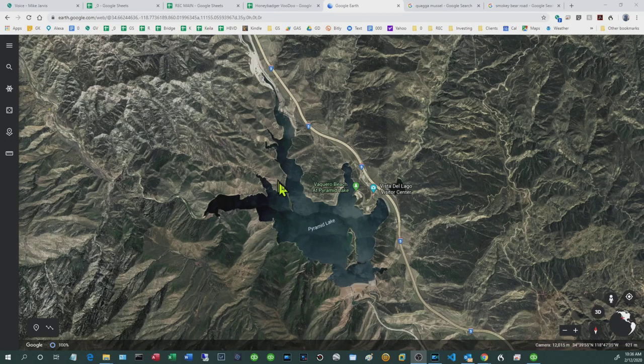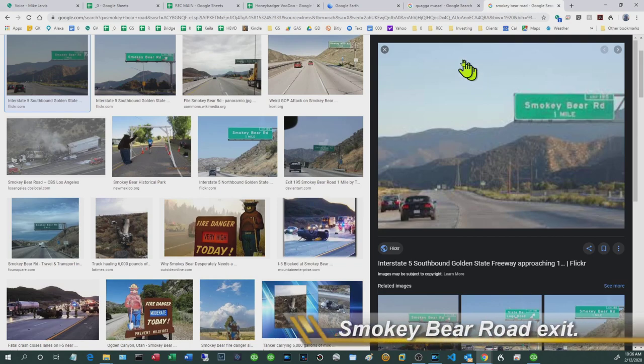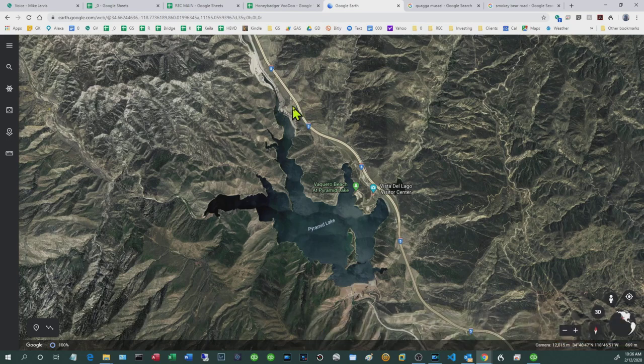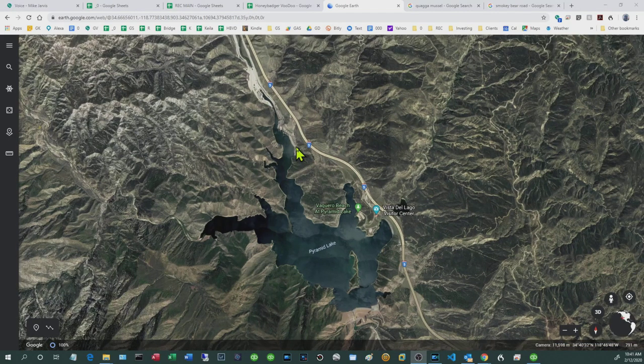Getting to the lake is pretty straightforward, but there are a couple of exits. The first exit gets you to the visitor center — that's not the one you want. Go past that one and get off on Smoky Bear Road, and that exit will take you to the marina and the boat dock.